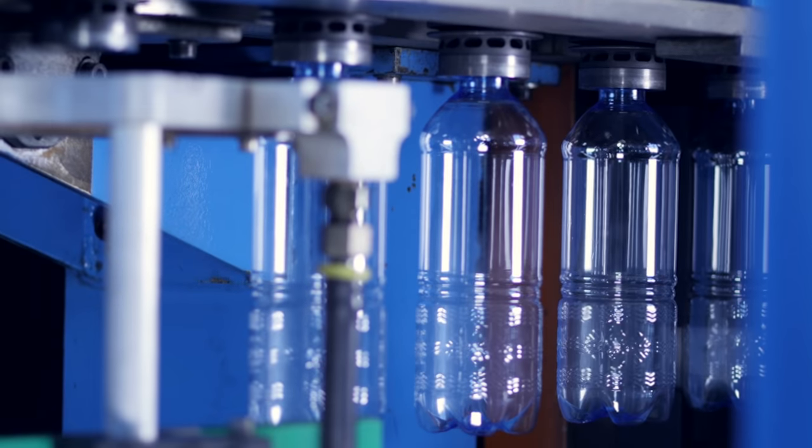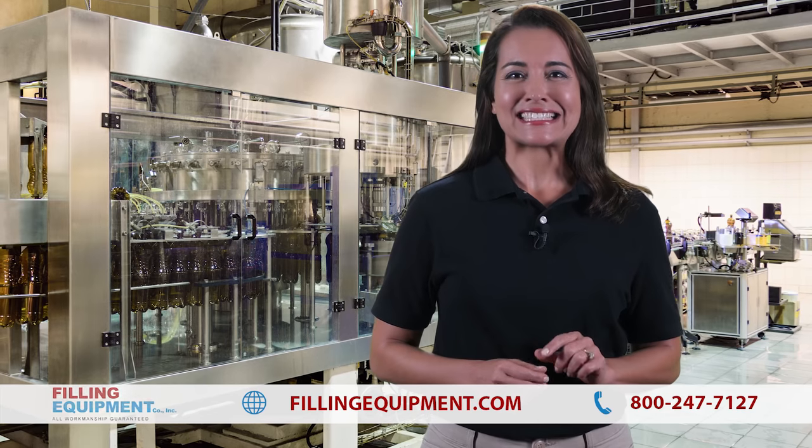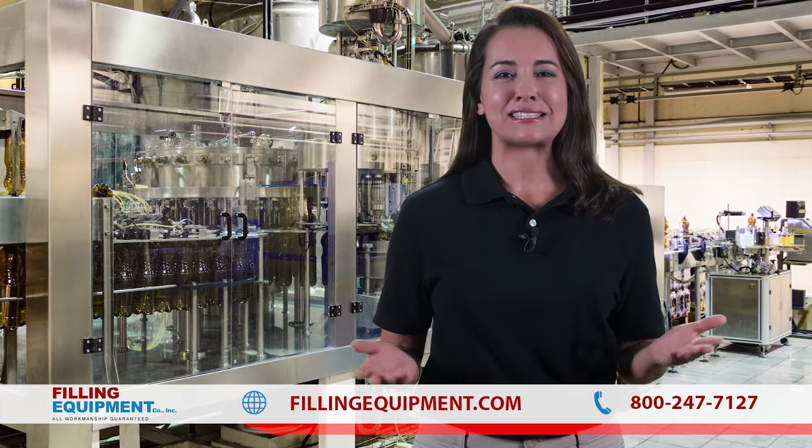Do you need liquid filling equipment? At Filling Equipment Company, we have helped businesses like yours since 1959, growing our company from a two-man team to a plant with 15 employees and still expanding.